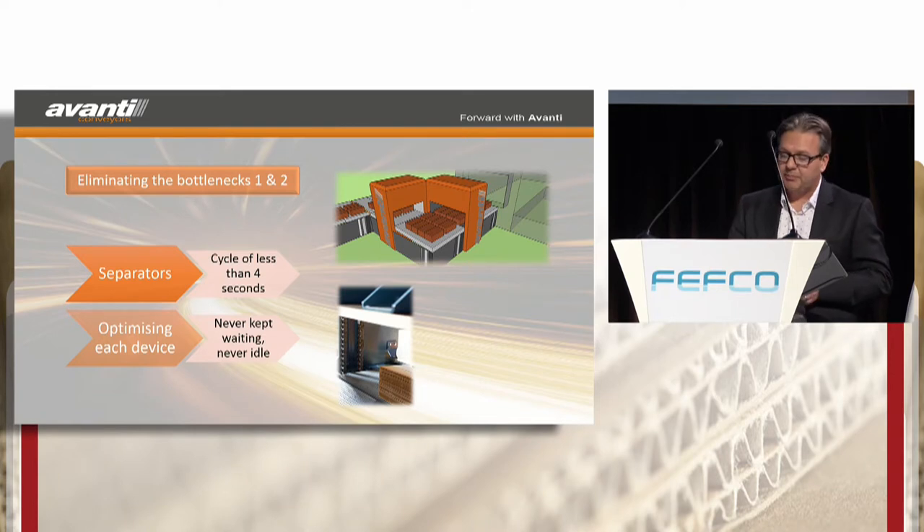The second bottleneck is in the second separator, and Pegasus will ensure that the second separator is optimised regardless of layer pattern. Using a split drive 90-degree transfer following the second separator, this gives us that flexibility. This allows the second separator to always break at least two bundles at a time, giving a two-second per bundle cycle time — so we're never kept waiting, never idle.